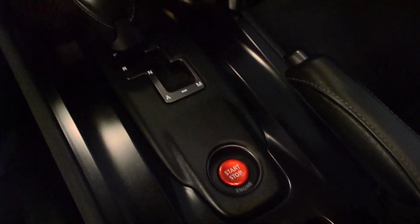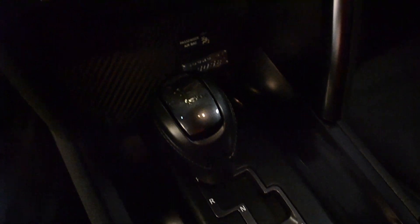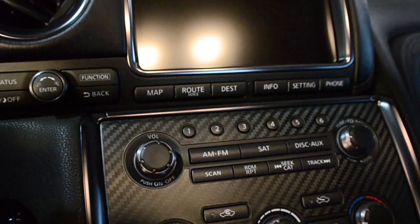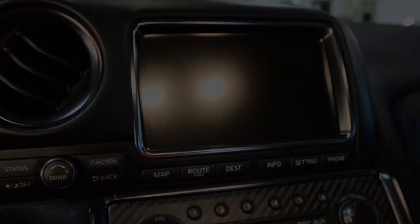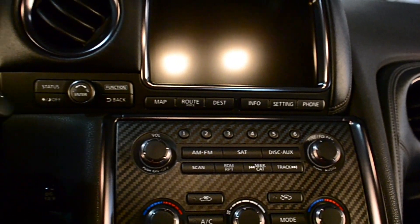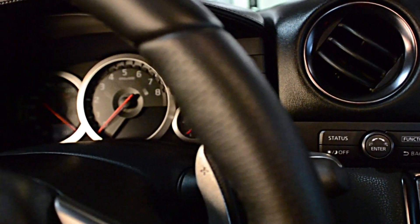Freshly serviced, this car is spotless and looks like new. This vehicle comes extremely well equipped with options including navigation, rear camera, iPod connection, heated seats, Bose Premium sound, and much more.